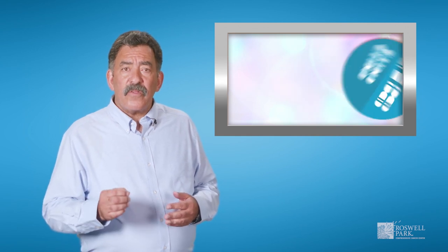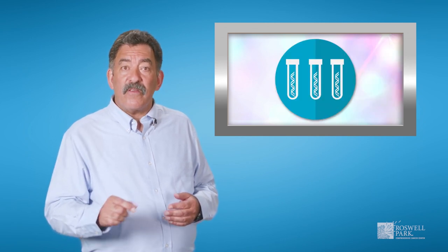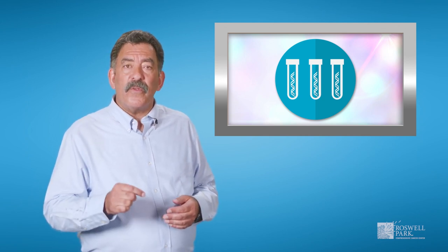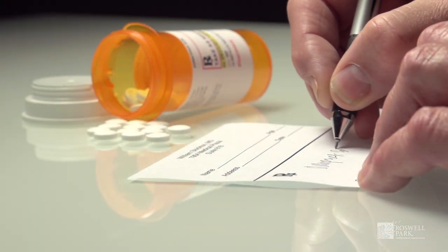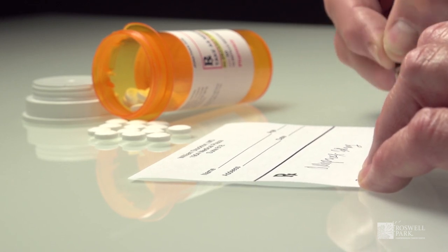Women also have a higher risk for uterine and ovarian cancers and may also have a higher risk to develop breast cancer. Just like with individuals who have BRCA1 and BRCA2 gene mutations, there are specific recommendations for screening and risk reduction for individuals with Lynch syndrome. Additionally, there may be specific treatments your doctor will prescribe if cancer is caused by a mismatch repair gene mutation.